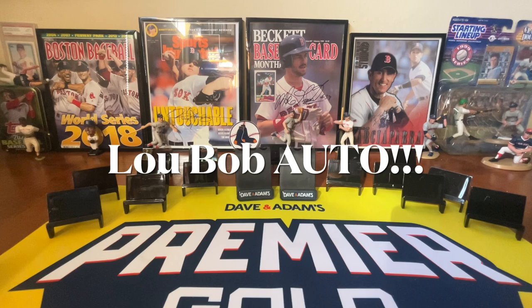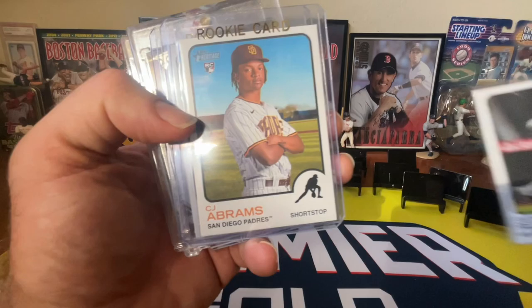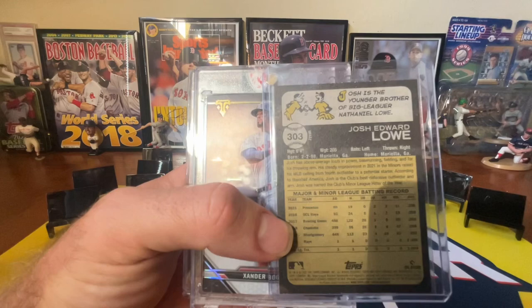This is an Anthony Rizzo action variant from Topps Heritage that I just didn't notice I had pulled — I was going through cards and noticed that. As well as this very rare card: you'll notice this one's got the color in the bottom right-hand corner and this one does not. This is actually an error CJ Abrams card, which is pretty nice. And this is a Josh Lau — that's going to be the image variant. Didn't notice that one when I was pulling it either.